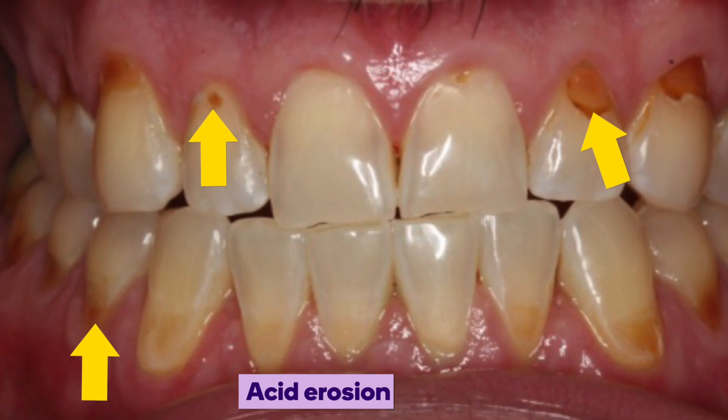Another thing that can cause those translucent edges is acid erosion. This can be from medical conditions like acid reflux. It can even be from bulimia, or even certain types of foods and drinks that are really acidic, especially if they're keeping them in the front parts of their teeth. So those are the two main causes.